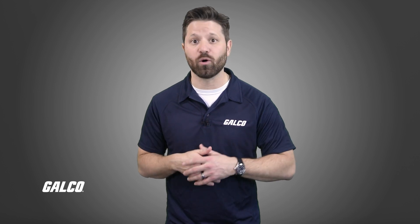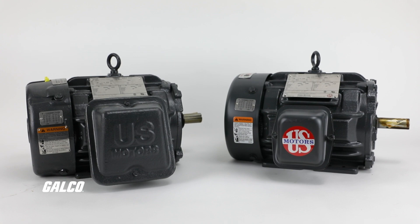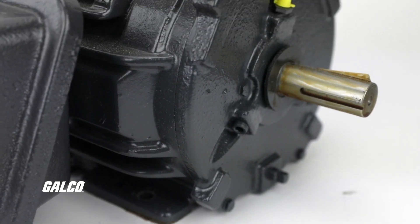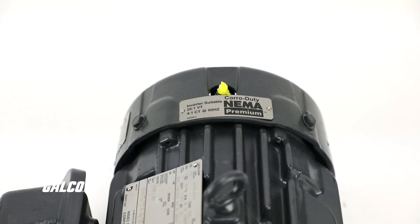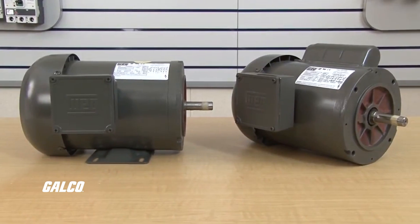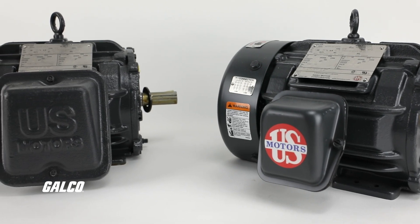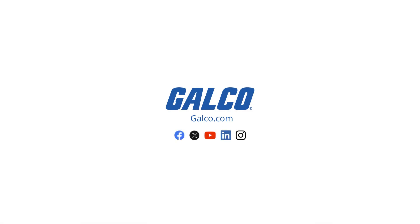Now that you know how important it is to have the right motors powering your automotive manufacturing applications, you can check out our in-stock selection of motors rated for a wide range of environments and applications, from brands like Baldor, Teco-Westinghouse, and WEG Electric, all available for same-day worldwide shipping. To learn more, visit us at galco.com.